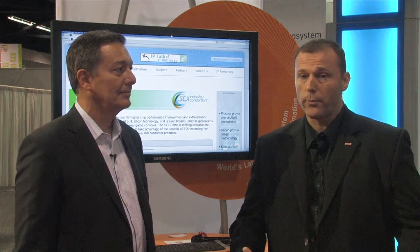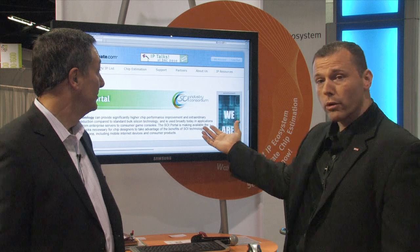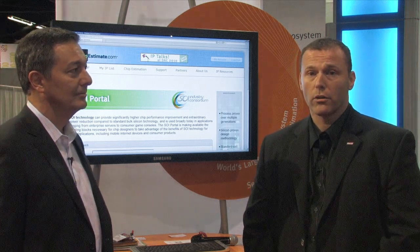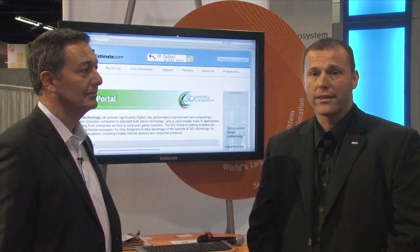First, we wanted to pull the IP vendors into a central location. You can see behind me — chipestimate.com is a portal for SOI IP, or intellectual property. So people have ready access to the IP they would need for SOI. Second, we've been able to bring a design hub together as well. This brings together the ecosystem or the design chain required for developing SOI chips — the libraries, the process, the expertise, the methodology, the design rules, the files — everything you need to have an SOI infrastructure built. We provide that through the design hub, which we just announced a couple of days ago at Cadence.com.